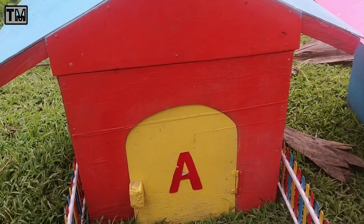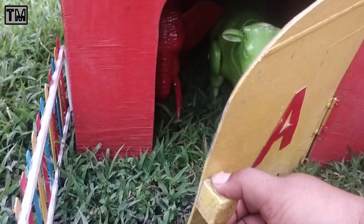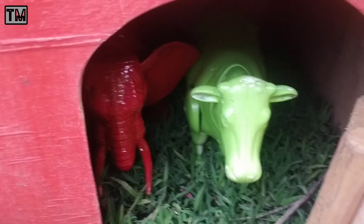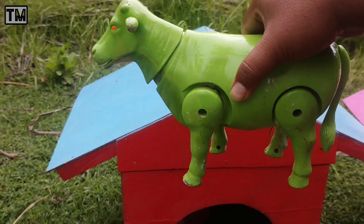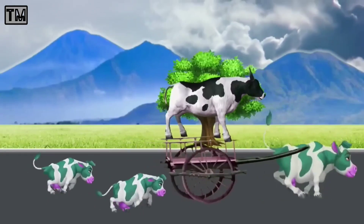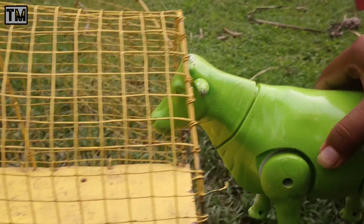Kita buka rumah yang pertama dulu, teman-teman. Pintu berwarna kuning. Wadidaw, lihat teman-teman. Ada banyak hewan. Wah, mantul-mantul. Ini ada indukan satu warna hijau. Sekarang indukan sopinya kita naikkan ke dalam truk, teman-teman.